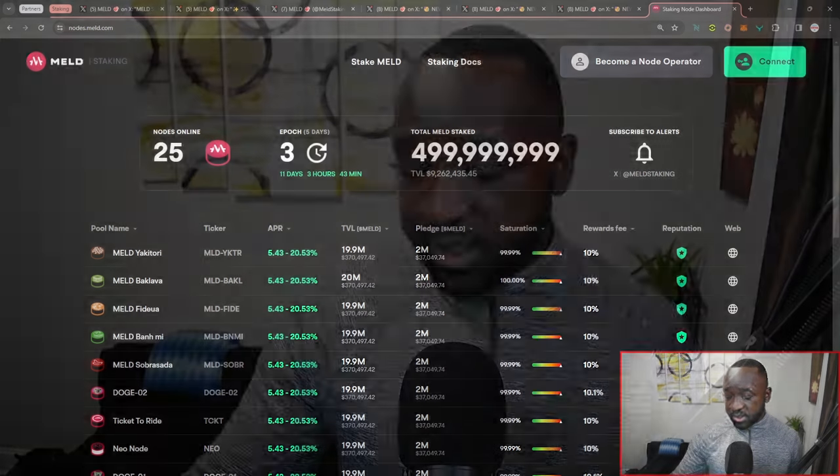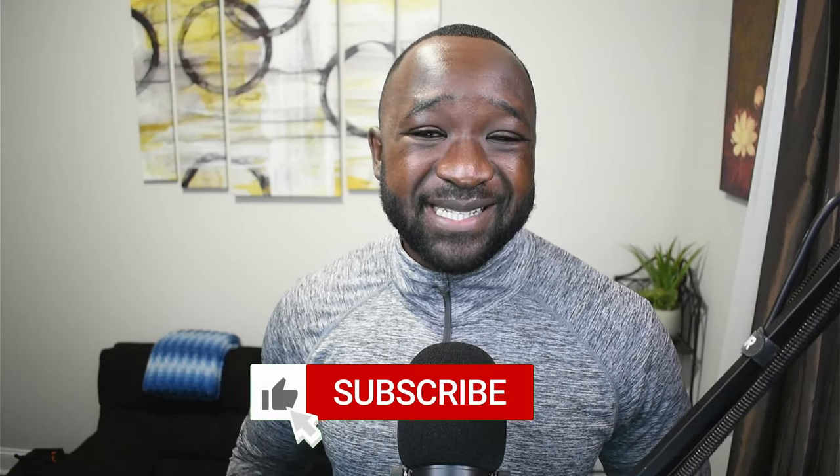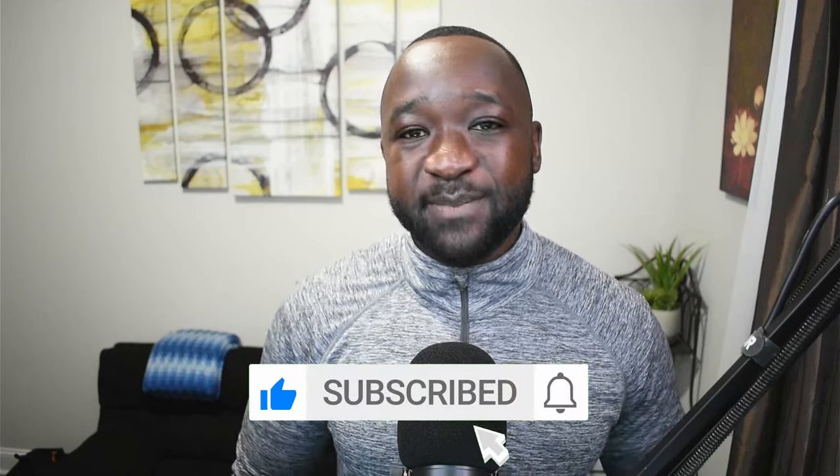That'll do it for today's video. To quickly recap: the three recent partnerships include Covalent for their blockchain API, Umbrella Network as a decentralized layer 2 Oracle platform, and Google Pools to grow their node operations. If you enjoyed today's video on staking updates and Meld in general, please smash that thumbs up. If you're new to the channel and want more content like this on builders in the crypto space, consider subscribing to Dapp Central, and leave any questions in the comments below. As always, I'll see you guys in the next video.